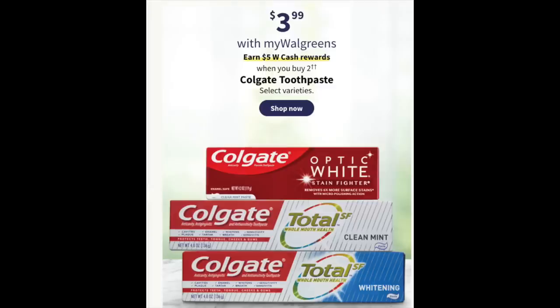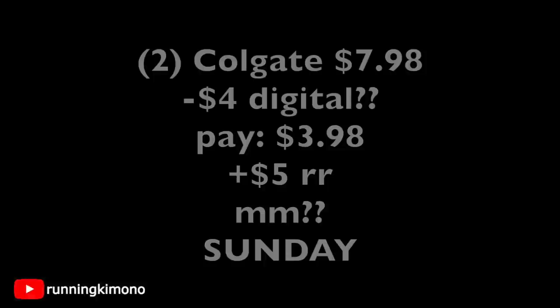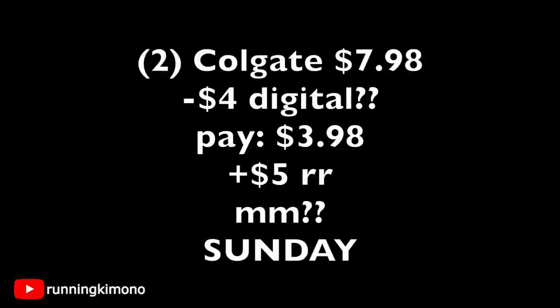Another speculation deal: Colgate is $3.99 with a $5 Walgreens Cash reward when you buy two. They usually provide valuable coupons, so Sunday morning we'll have to check. Speculating: two for $7.98 — if there's a $4 off two coupon, you pay $3.98 and get a $4 register reward, making it a tiny money-maker. This week it's specifically on Colgate paste, so we'll have to scour the digital coupons folder Sunday.